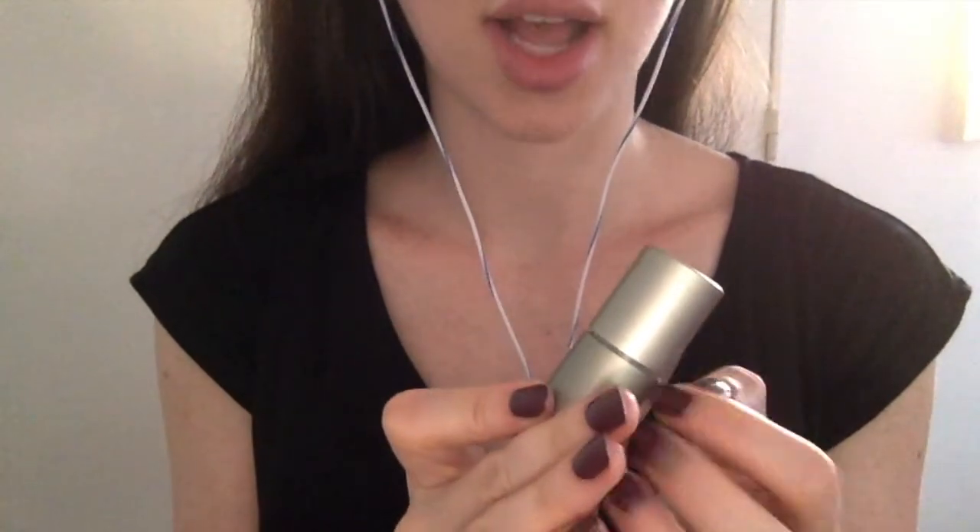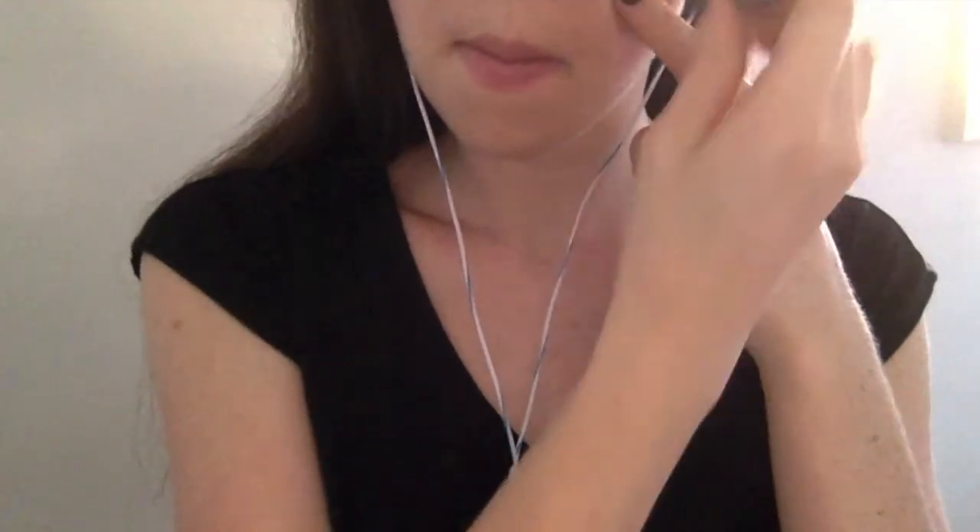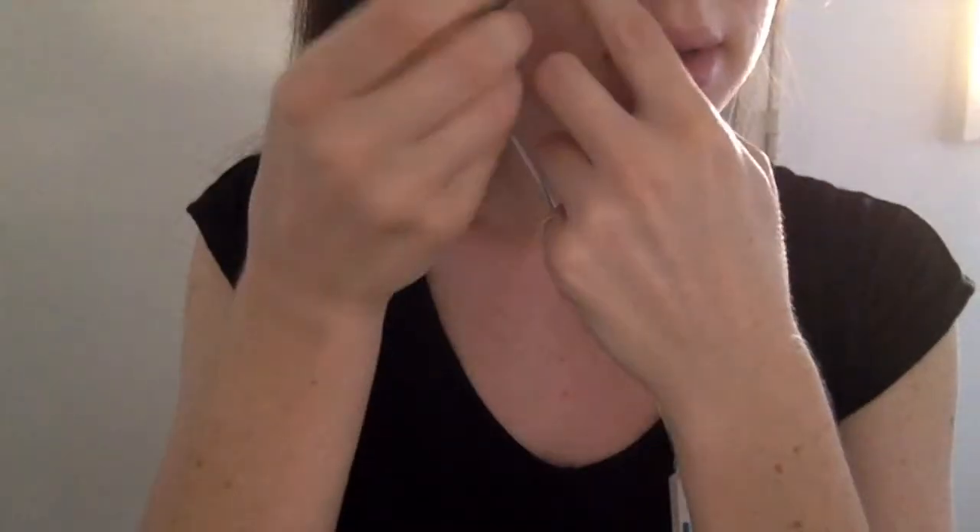I'm just going to put on some highlighter. It's this color. It blends really nicely and really easily.